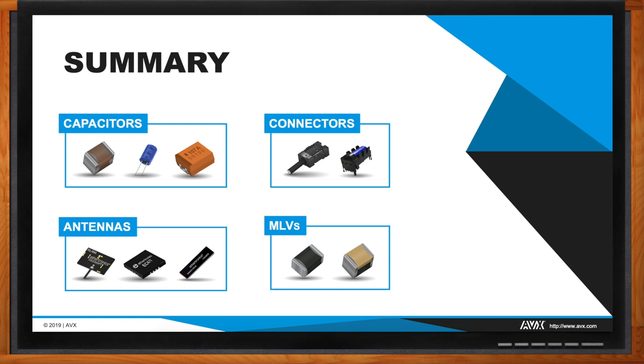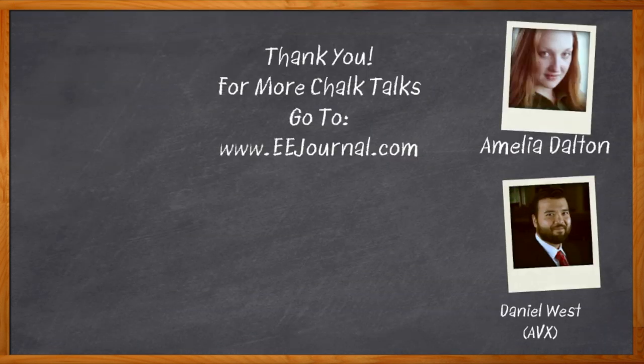That's all I have time for today. Thank you so much for joining me, Daniel. And before we go, don't forget to click that link — there you can find even more information about AVX's passive component solutions for automotive safety electronics. For Chalk Talk, I'm Amelia Dalton from eejournal.com. For more Chalk Talks, head over to the Chalk Talk section of eejournal.com, or visit YouTube at youtube.com/eejournal.